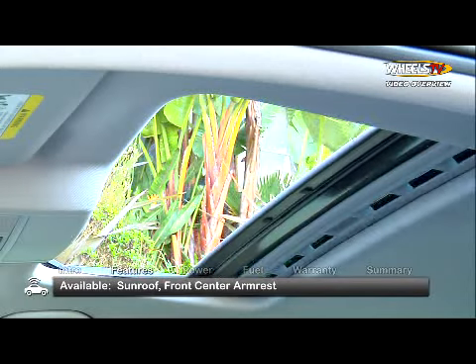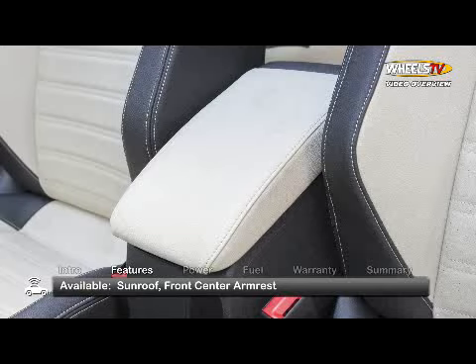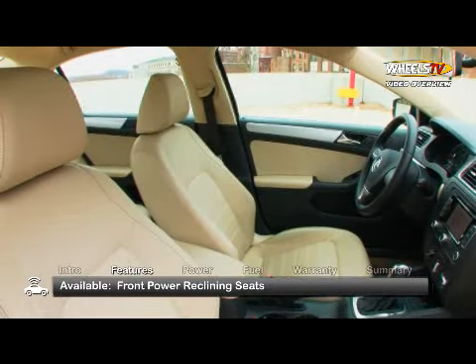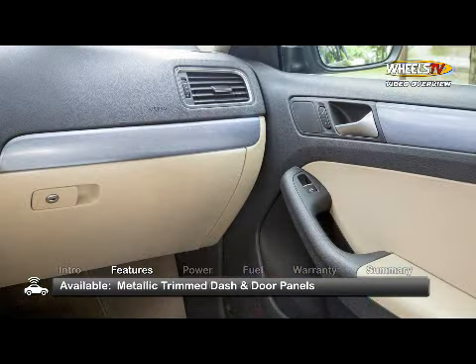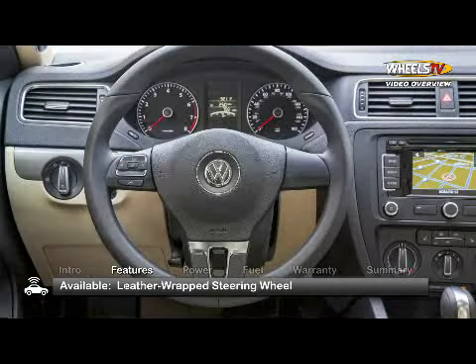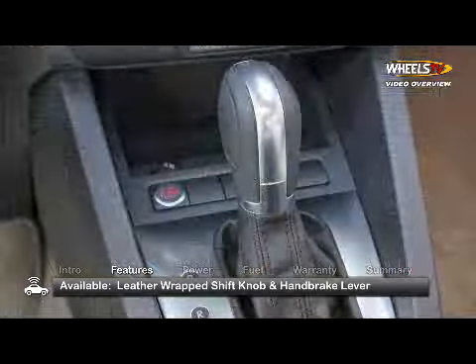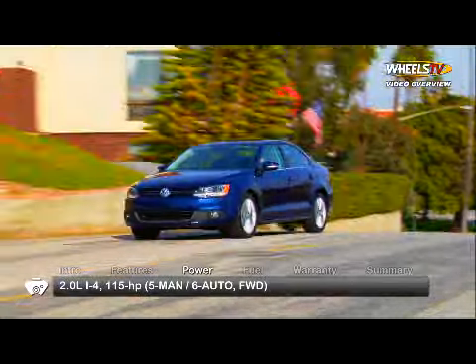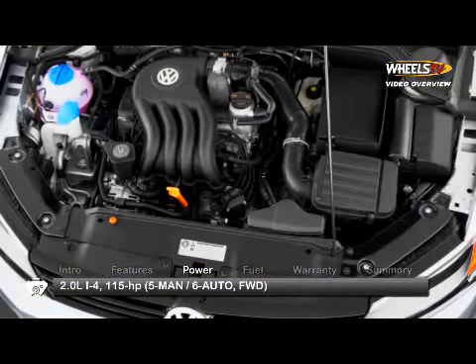New for 2013, S models with sunroof and above receive an adjustable front center armrest, while the SE and above add power reclining seats for the driver and front passenger. They also get new decorative metallic trim on the dash and door panels, along with a leather-wrapped steering wheel, shift knob and handbrake lever.